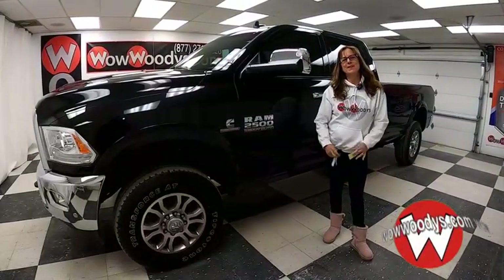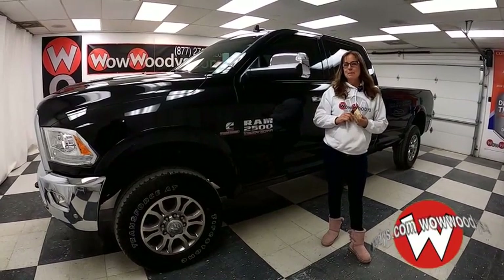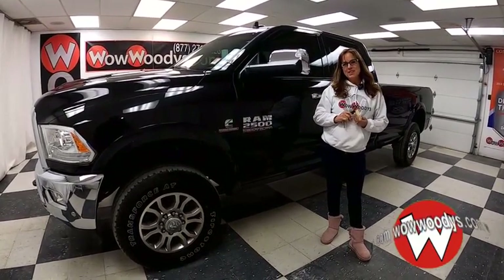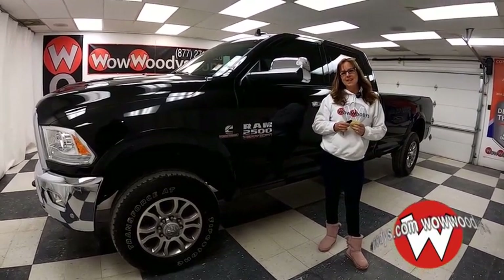Are you shopping for a RAM 2500 that has that amazing fifth wheel hitch, that manual six-speed transmission, and the Cummins turbo diesel engine? Then you're going to want to see this one. Hey guys, it's Sonja here.